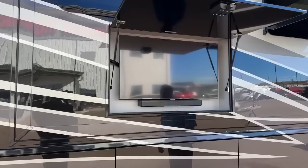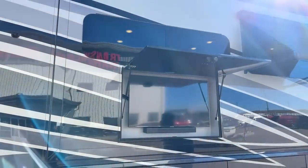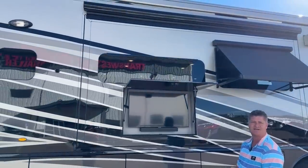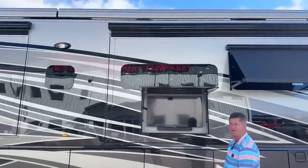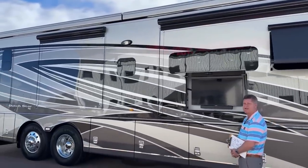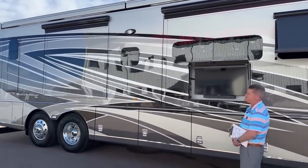Normally I would have the two Girard bi-fold awnings out, but we are expecting high winds today so I figured I'd just be cautious. It does have wind-sensing awnings so that when you get a gust of wind it will actually pull itself in. So if you're out hiking you don't have to worry about them.